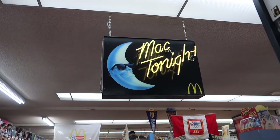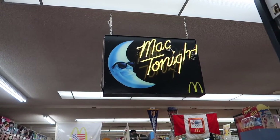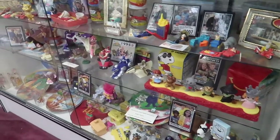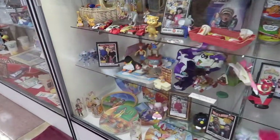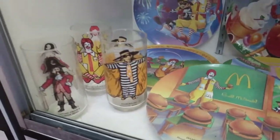Who remembers Mac Tonight? I totally remember him playing the piano. I had these plates too, and these cups. Oh my gosh.